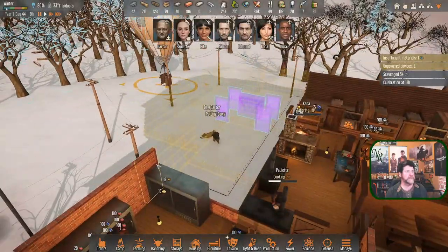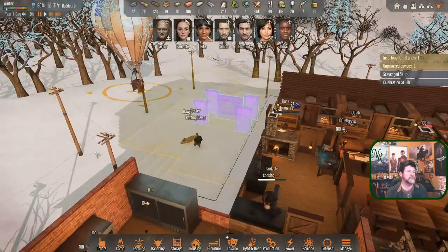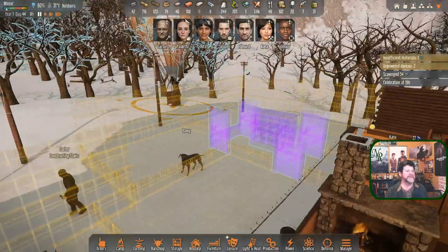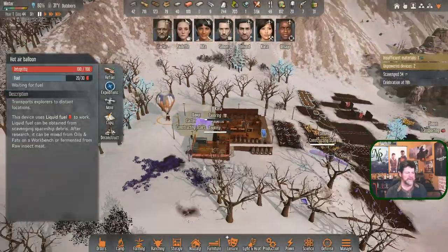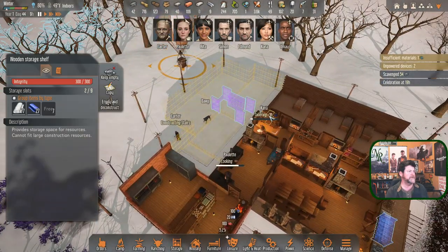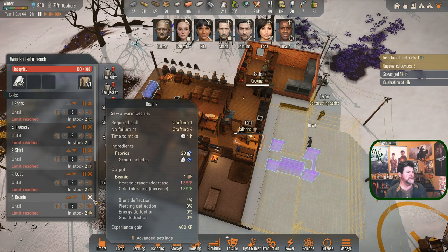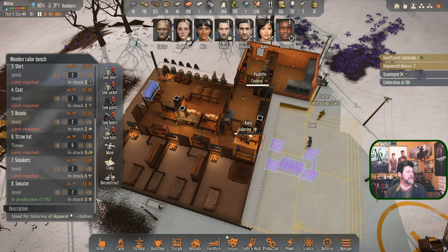I hear somebody banging on something - that's Edmund building. Carter is petting the dog... and now he is constructing stairs. Does any more fuel show up out of nowhere? No. Kana is tailoring, finishing off another shirt. Two, two, two, two - she's working on a sweater. How necessary is that? Let's pause that - Kana, you're free to go construct.